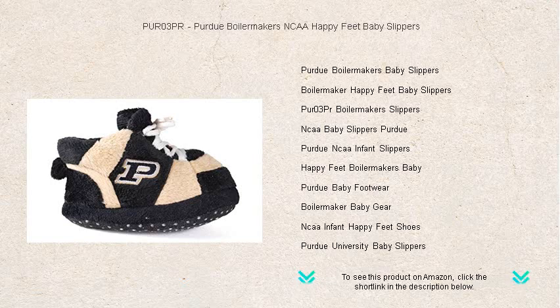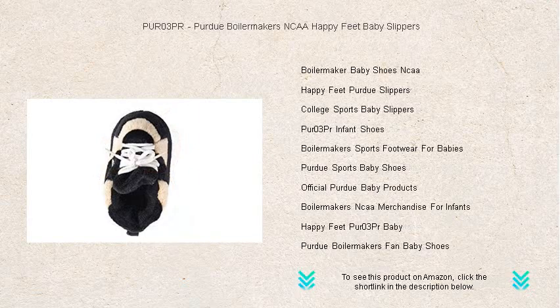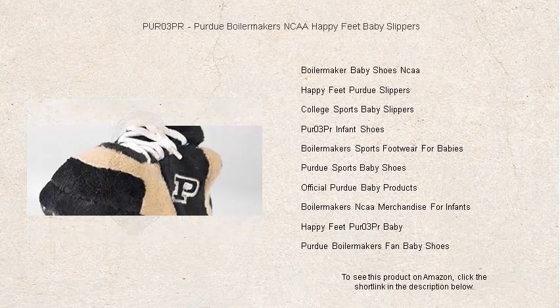Crafted with a soft, plush material and featuring the iconic Purdue Boilermakers logo, these slippers not only keep tiny toes snug but also show off family pride in NCAA sports. The non-slip soles ensure safety as your baby takes their first steps into a lifetime of cheering for their favorite team.